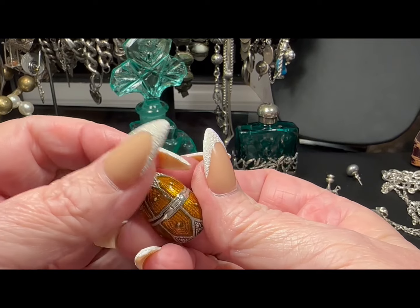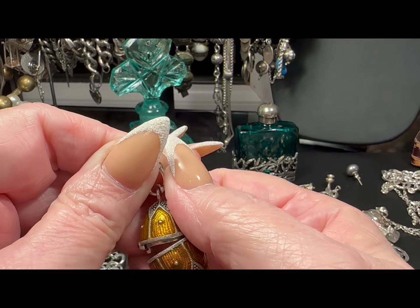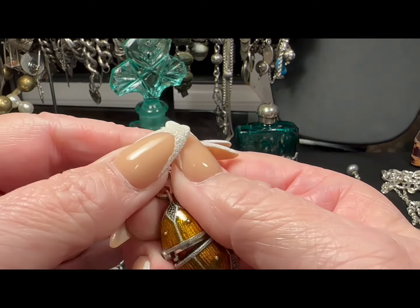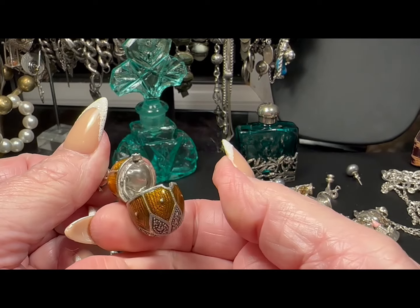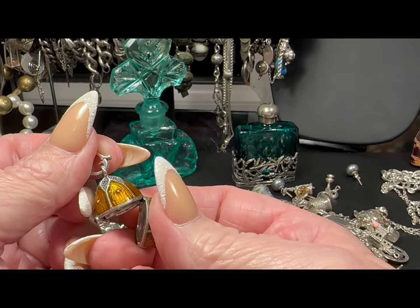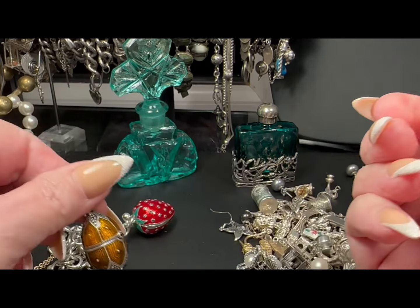Now that has a bale that opens, so you can put it on a big chain, you can put it on pearls. Big fabulous enameled Fabergé-style egg pendant.